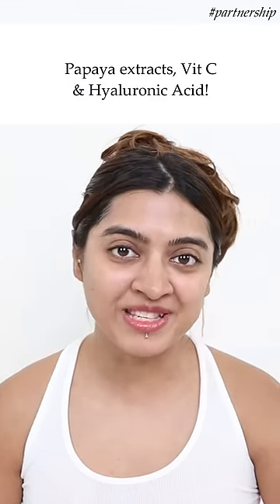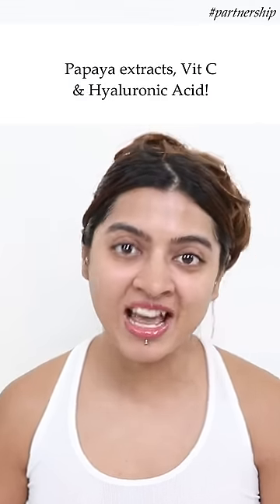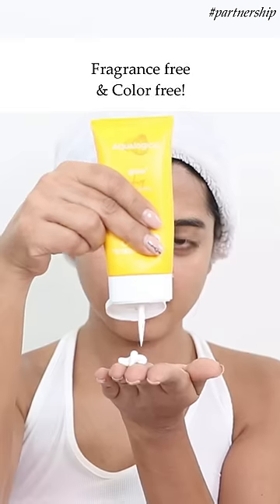Enriched with the power of fruits and actives, it contains papaya, vitamin C, and hyaluronic acid. This formula is also fragrance-free and color-free.